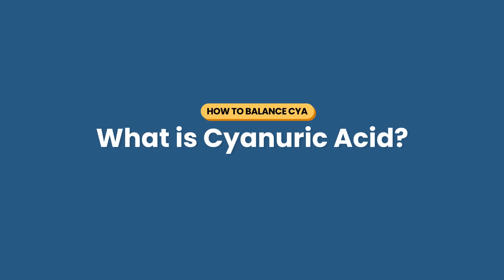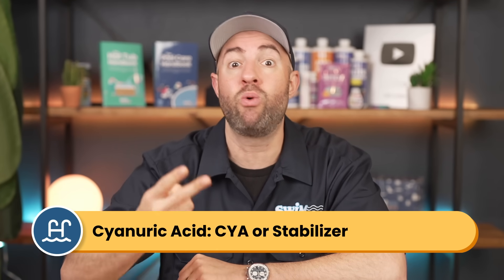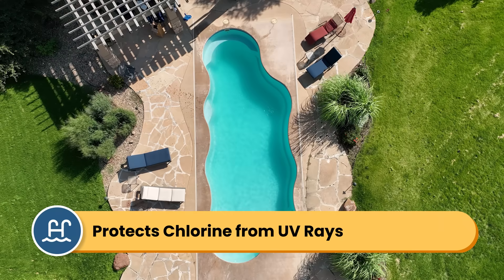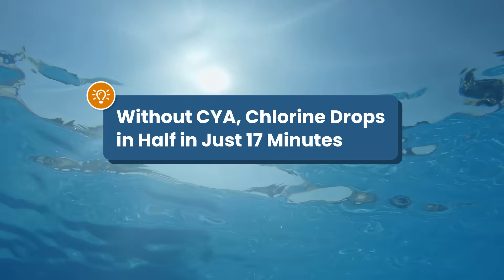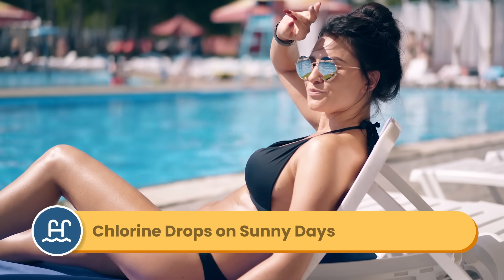So what exactly is cyanuric acid? Cyanuric acid goes by many names — it's CYA, chlorine stabilizer, or pool conditioner. It's basically a protective shield for chlorine molecules. It prevents your chlorine from breaking down in direct sunlight, and without CYA in the water, the sun's UV rays will destroy about half your chlorine in just 17 minutes. That's why you might notice your chlorine levels dropping faster on sunny days.